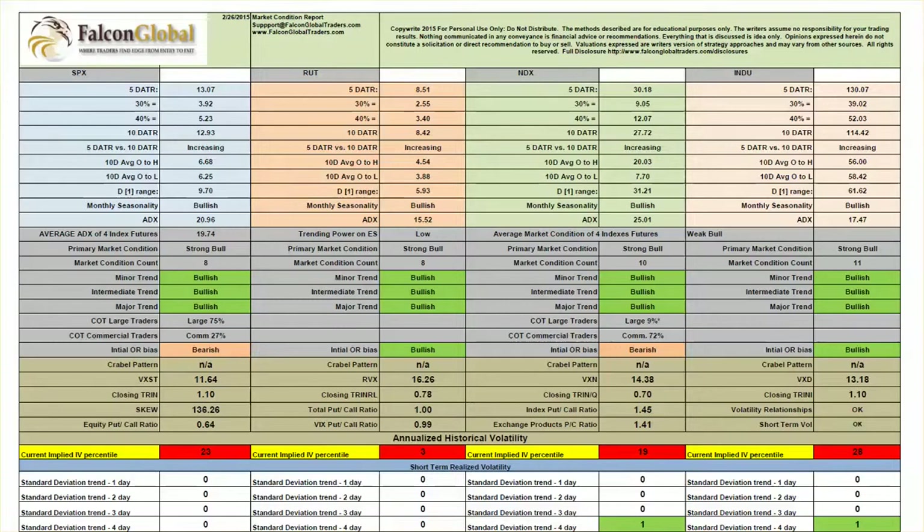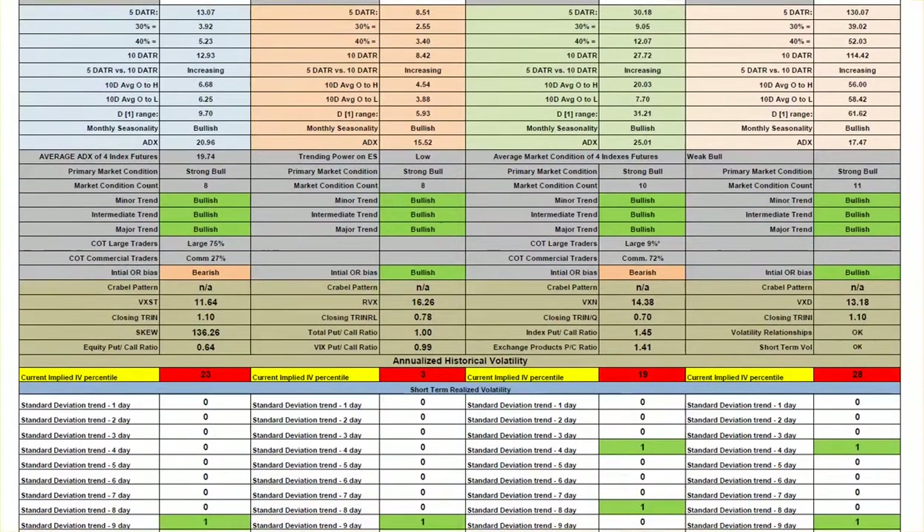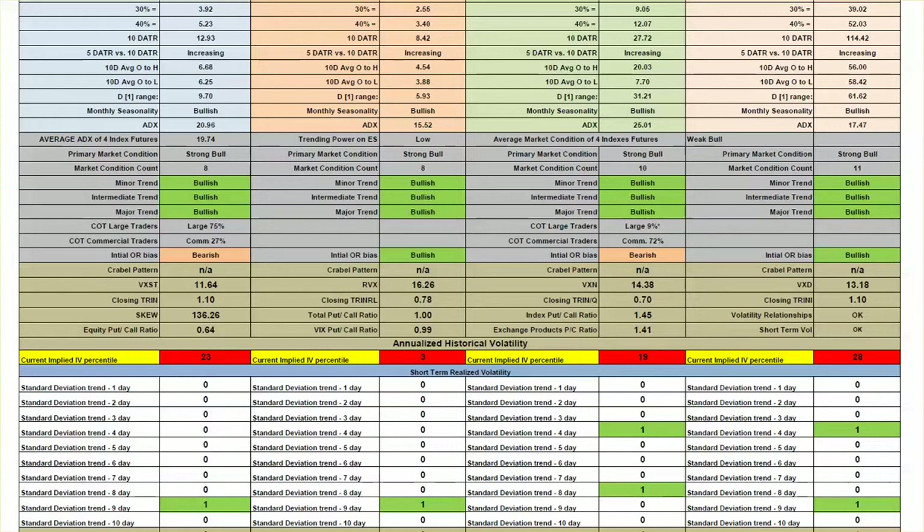In terms of volatility, yesterday we had some of the lowest volatility since the first week of December, with the short-term VIX down to 11.64, and the corresponding ratings for the Russell, NASDAQ, and Dow also very low. In terms of historical IV percentiles, we are pretty much in the bottom quarter. The Dow had the highest relative reading, but the volatility on the Russell is absolutely dead — there is almost nothing left in terms of historical norms over the last 52 weeks for volatility to be taken out of the Russell.